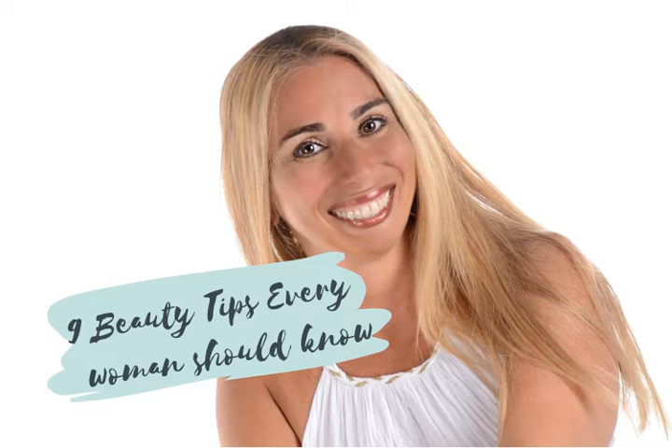Tip number one: get plenty of sleep. To keep yourself looking young and beautiful, be sure that you get an adequate amount of sleep every night. Never underestimate the effect that too little sleep can have on your body, because it can literally age you. The average person needs from six to eight hours of sleep a night to rejuvenate their body, skin and brain.